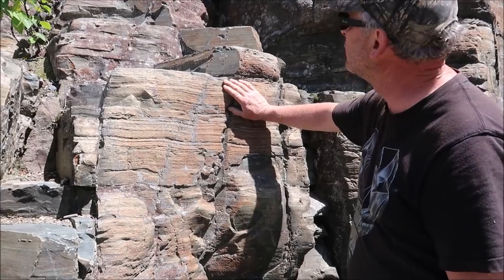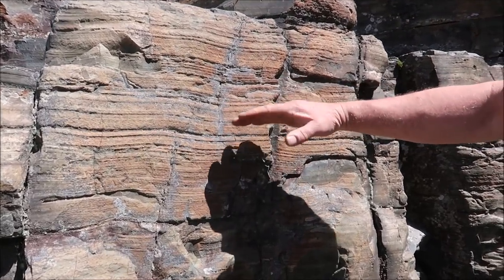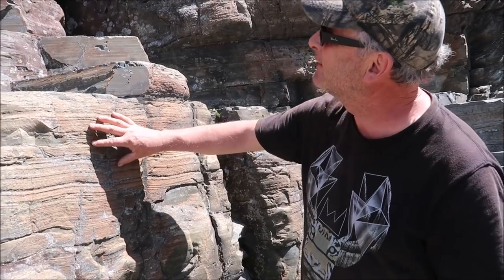This is the bottom of a two billion year old ocean. You can see it's wavy. As the waves compacted the sediments, they left the waves that made it intact.